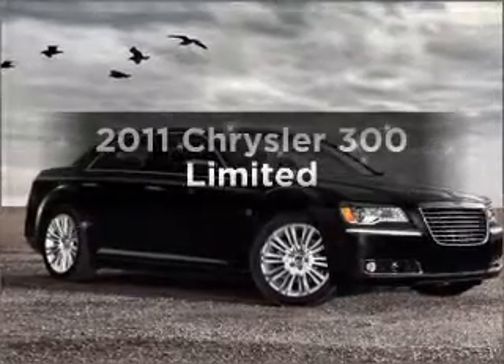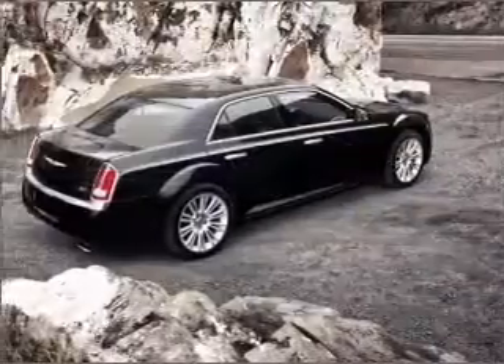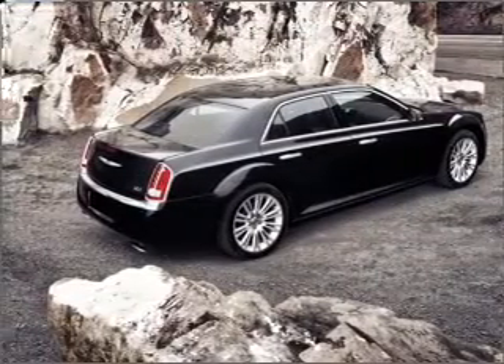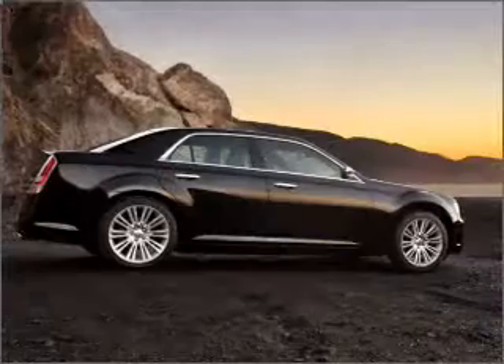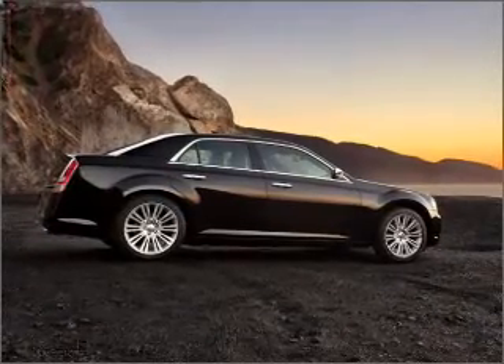Get noticed in this 2011 Chrysler 300. Travel the roads in style and comfort in this great vehicle, with a solid 6-cylinder engine that responds smoothly to its 5-speed automatic transmission. Anti-lock brakes help you bring your vehicle to a safe stop.